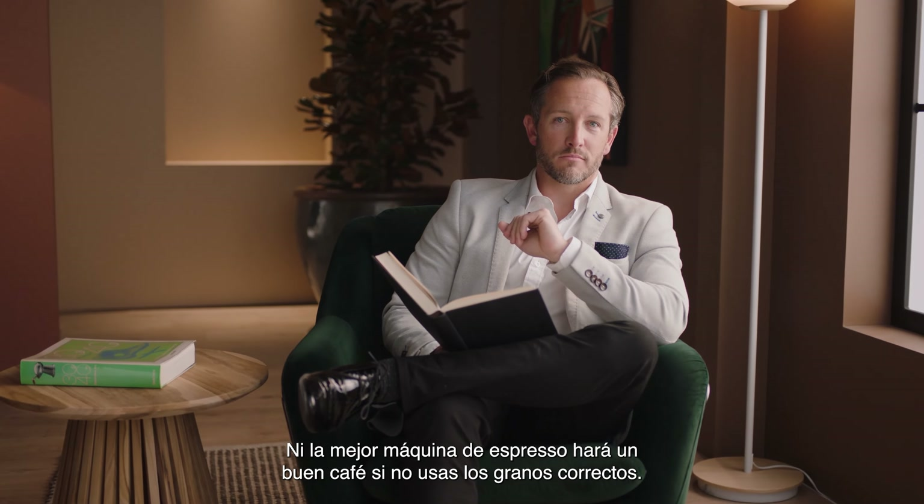There it is, straight from an expert. Only buy beans with a roasted-on date, so you know exactly how fresh they are. And get to know coffee bean origins with their unique flavour properties.